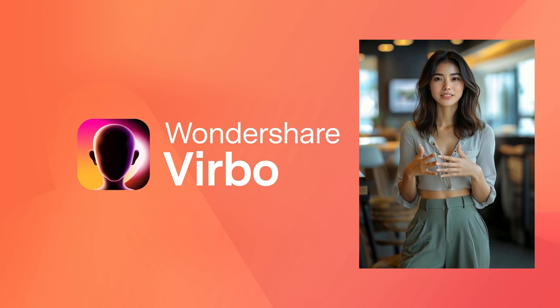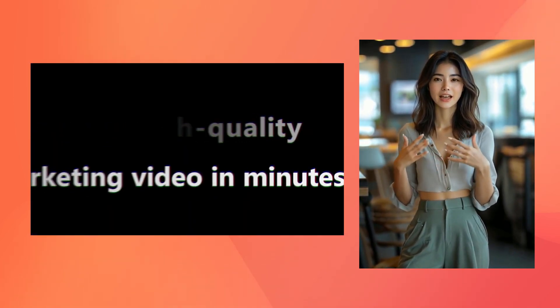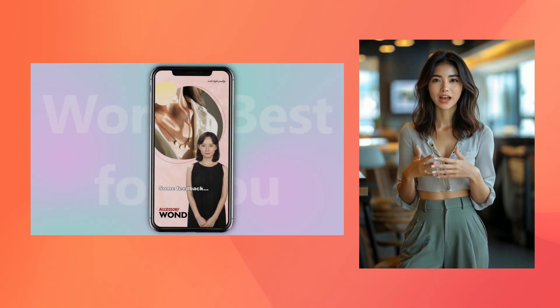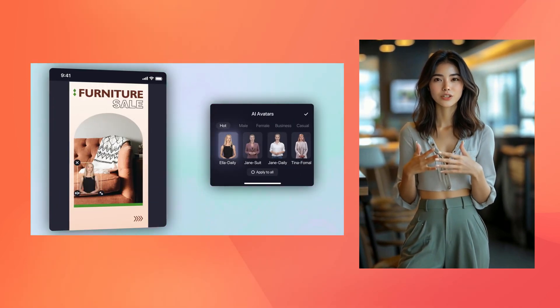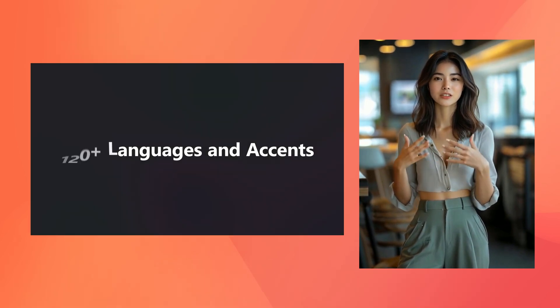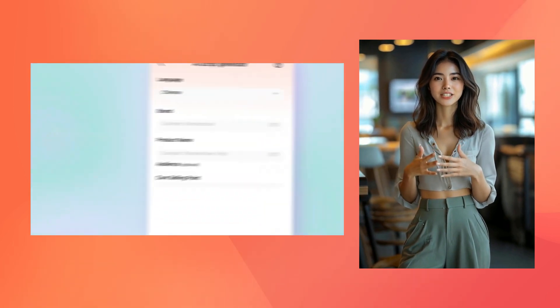Stay tuned, because in the next few minutes I'm going to show you exactly how to create stunning AI videos that capture every eye. My name is Polly and today we're diving into every feature that makes Wondershare Verbo the ultimate tool for content creators, digital marketers, and anyone looking to revolutionize their video production. Ready to jump in? Let's explore what makes Verbo a true game changer.